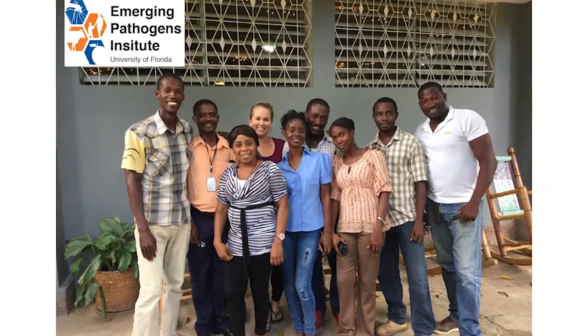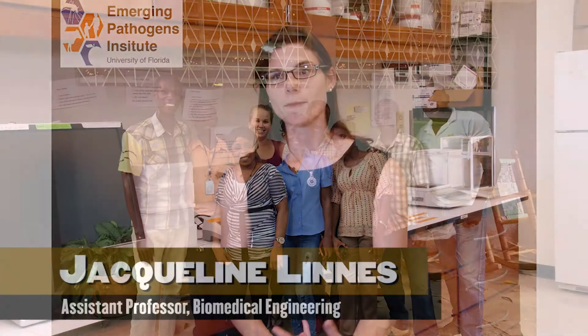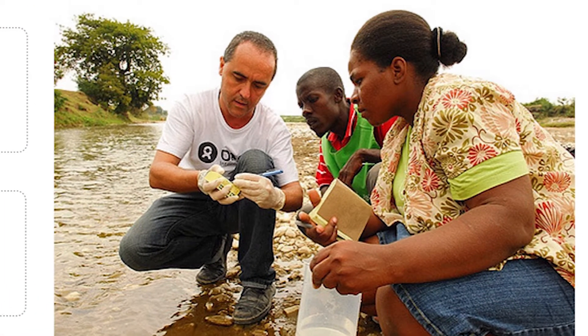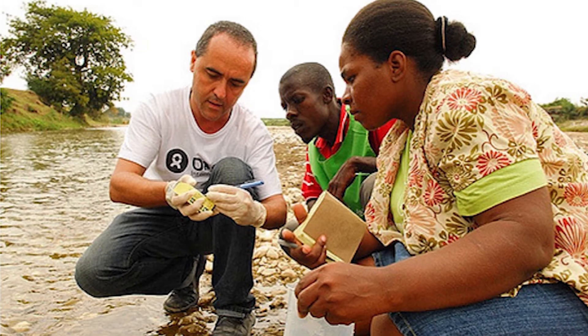Dr. Jackie Linus here in BME had collaborations with the Emerging Pathogens Institute in Haiti for cholera detection. Cholera is really appealing as a first pathogen in this project because it's in water, which means we don't have to deal with human samples. It's also at a low concentration that most measurement methods aren't able to detect in a portable field method.